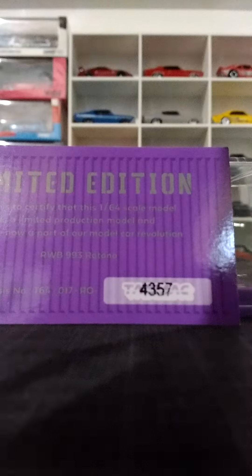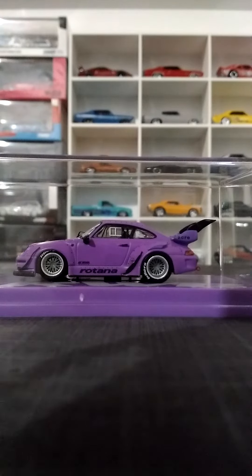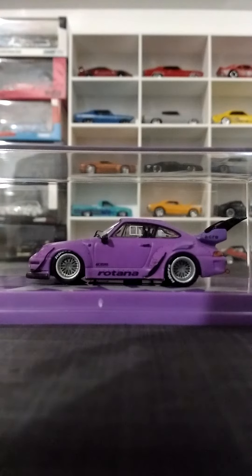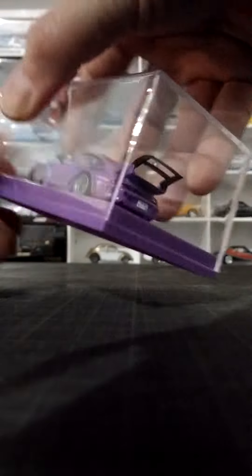So today this is the Tarmac Works Rotana. I got a high number on this, but the release itself is amazing. A lot of details on the decals, the wheels, and the big back wings. I love the way that Tarmac puts some details on the plates.